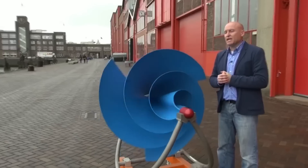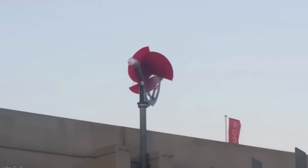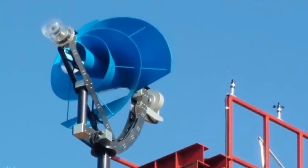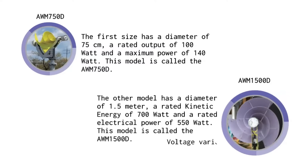For both models, the rated output is measured at a wind speed of 12.5 m per second. The generator of both models has a three-phase alternating current output. The voltage of the AWM 1500D varies from 0 to 200 V and of the AWM 750D from 0 to 48 V.